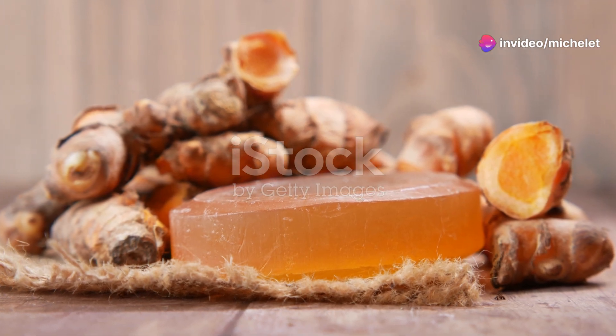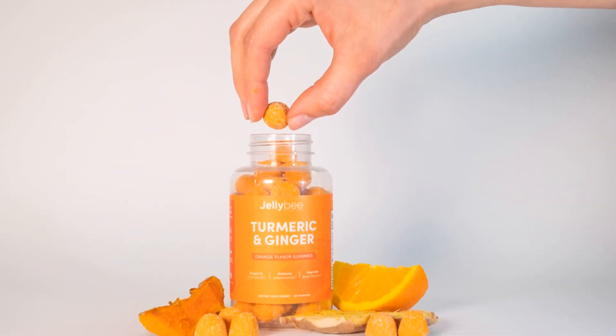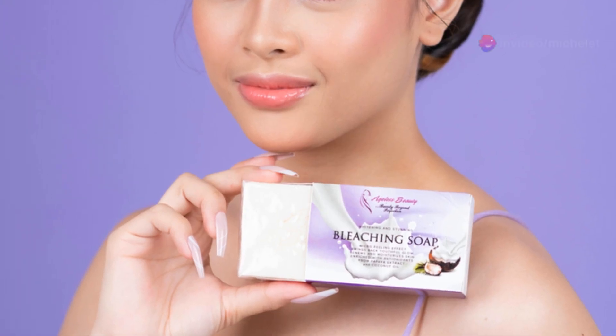Turmeric, known for its anti-inflammatory and antioxidant properties, helps to reduce redness and calm irritated skin. But that's not all — it also tackles acne and signs of aging, making your skin look youthful and vibrant.